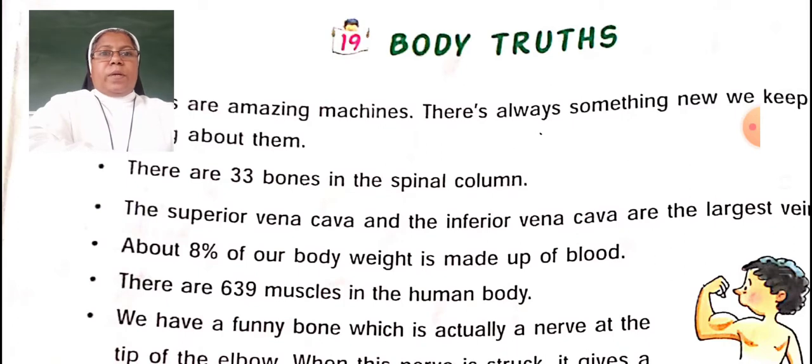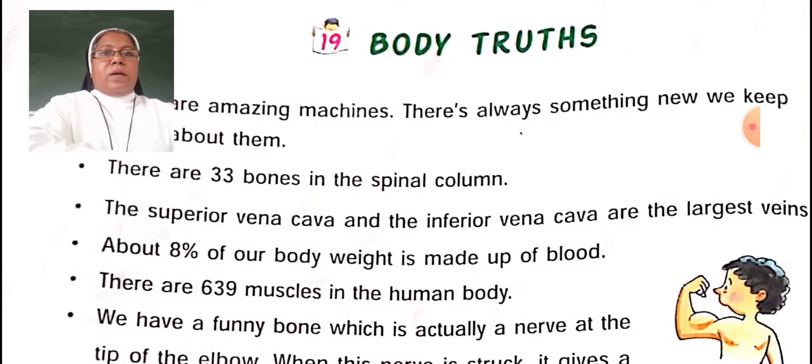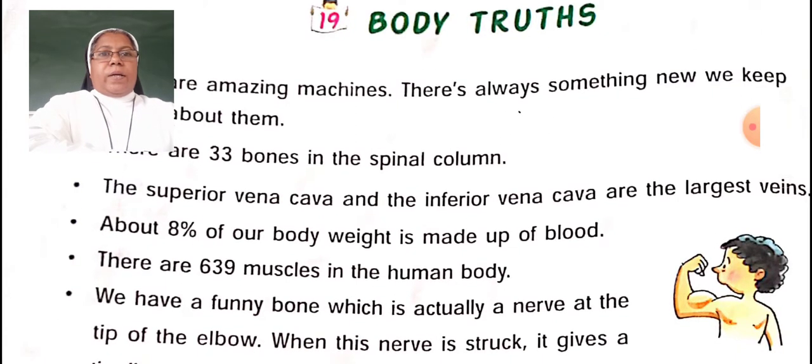The superior vena cava and the inferior vena cava are the largest veins. About 8% of body weight is made up of blood. How many body weight is made up of blood? 8%.